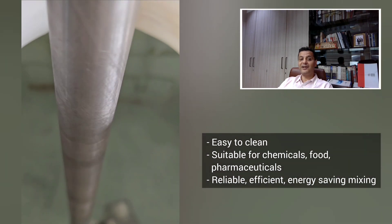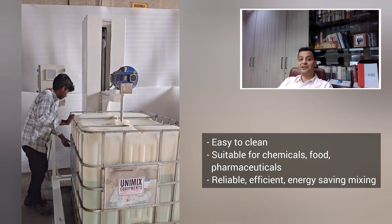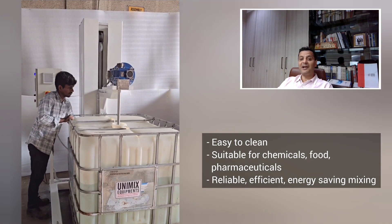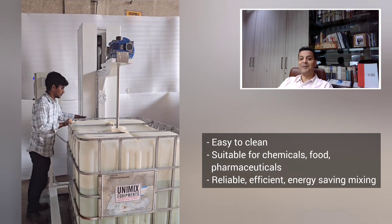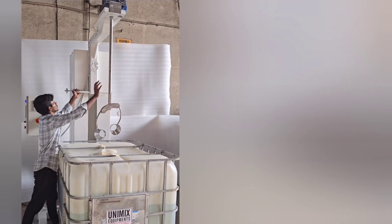This powerful pairing of the conical impeller along with the column agitator ensures reliable, efficient and energy-saving mixing, making it a valuable asset for a wide variety of industries. Contact us today to learn how these innovations can help elevate your mixing processes. This is Jayesh Tekchandhani from Unique Mixers, The Mixing Experts. Thank you for watching this video.